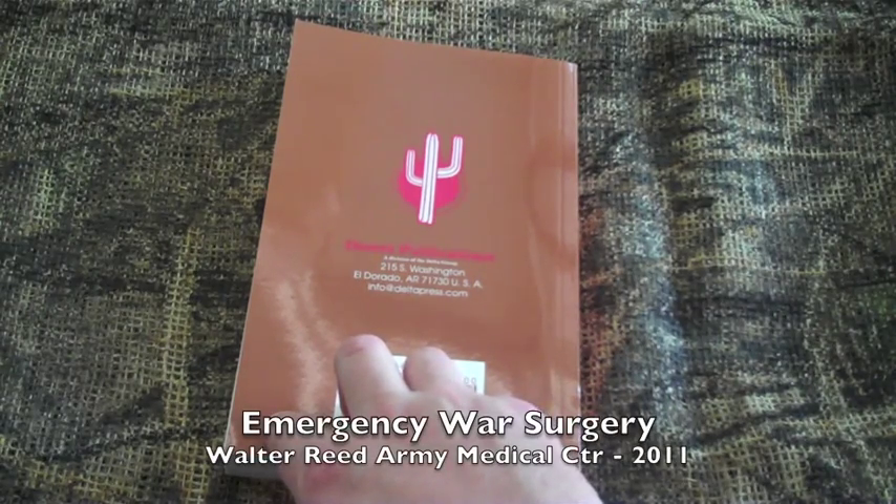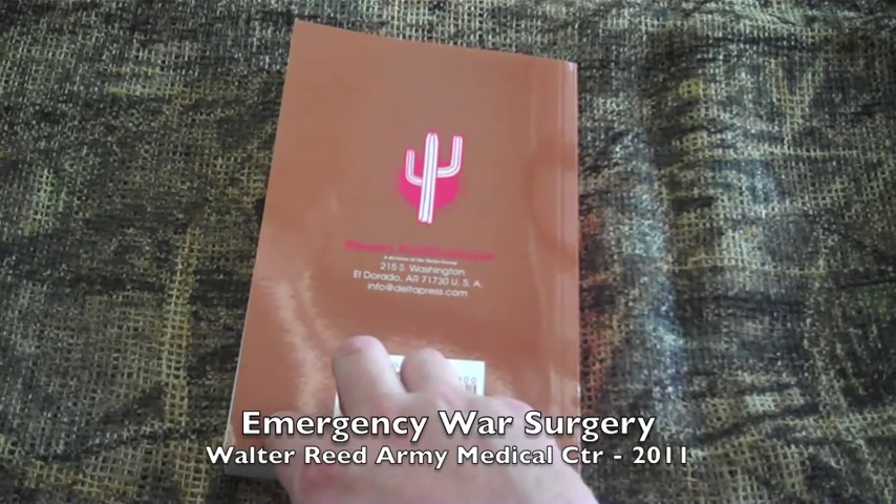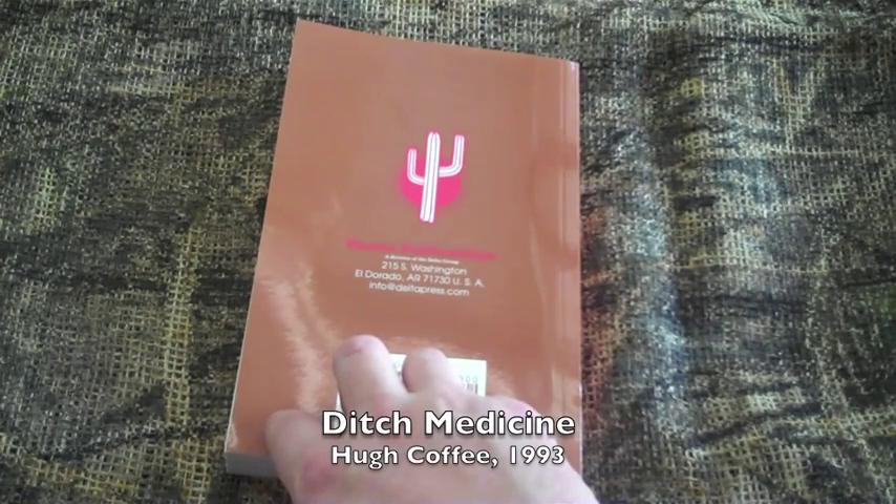Related titles include 'Emergency War Surgery 2011,' published by Walter Reed Army Medical Center, and 'Ditch Medicine,' published in 1993 by Hugh Coffee.